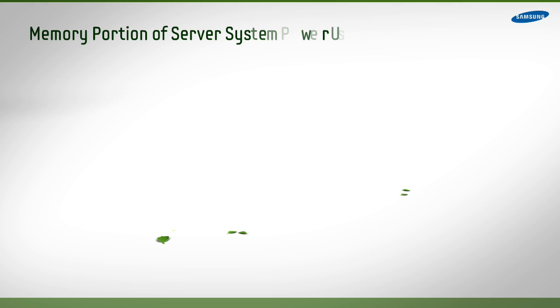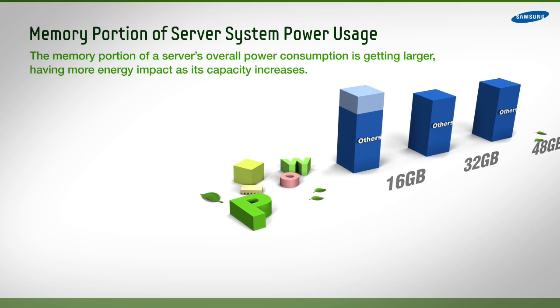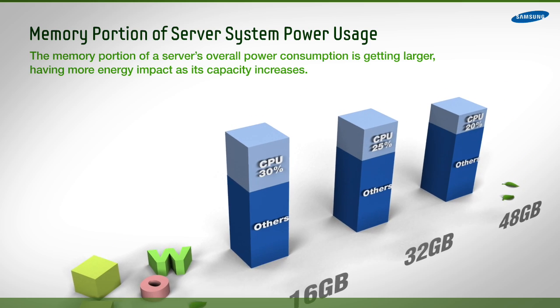Servers consume a lot of power. In fact, more than all the televisions in the United States combined. The need to lower the power envelope in data centers is increasing daily.